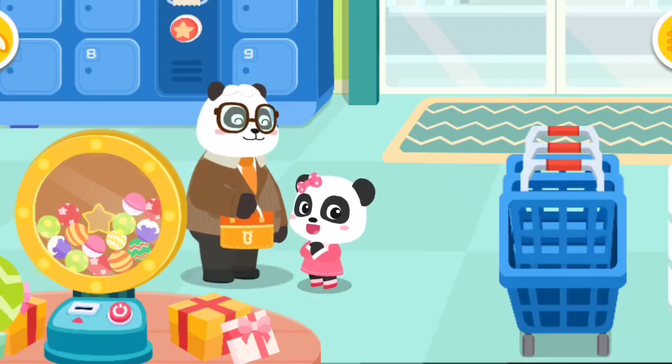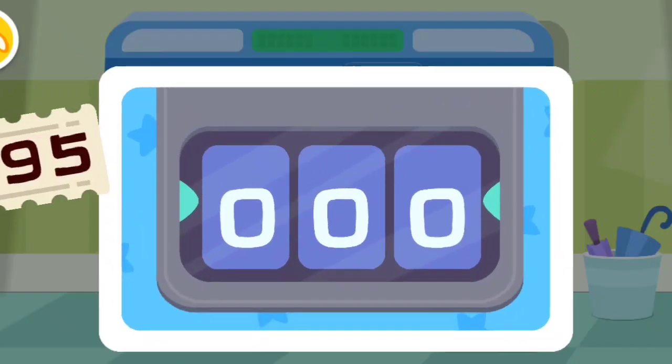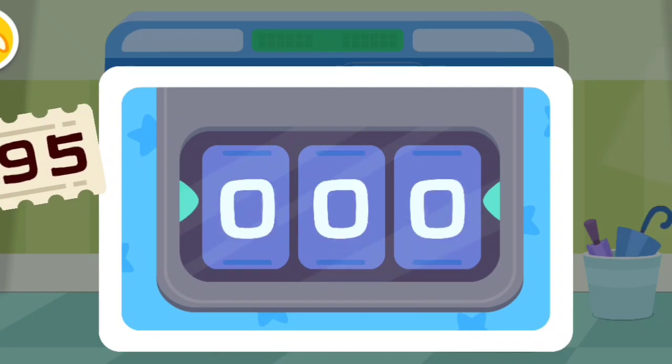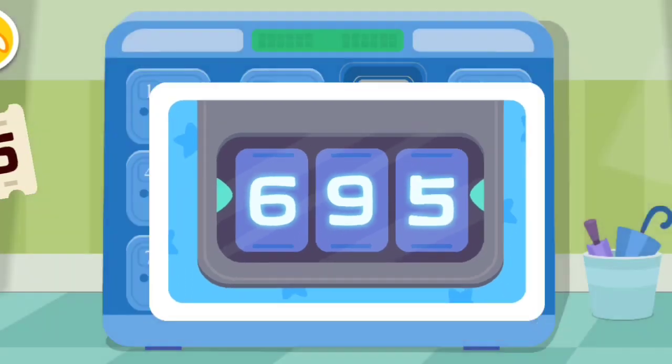Remember to pick up your belongings from the locker. What's our password? Six, nine, five. Six. Nine. Five.